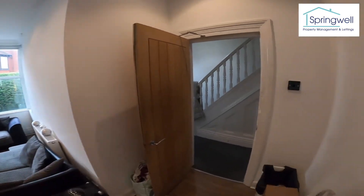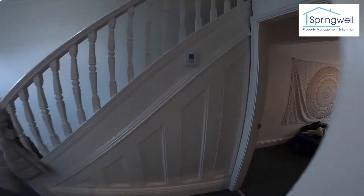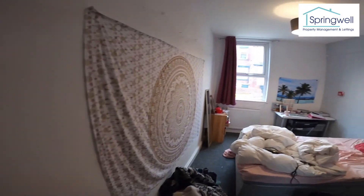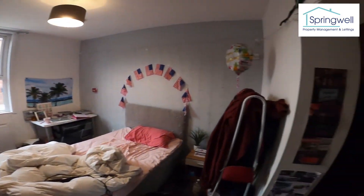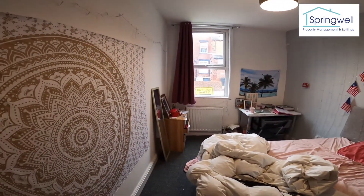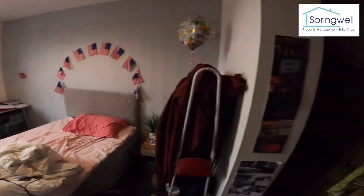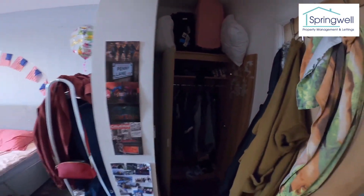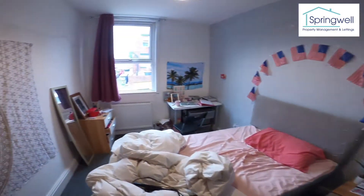Out of the living area and into bedroom number one — a really good size. All the bedrooms come with double beds, a bedside table, desk, chair, and wardrobe. Just around the back we've got the wardrobe tucked into the corner and a chest of drawers there too.